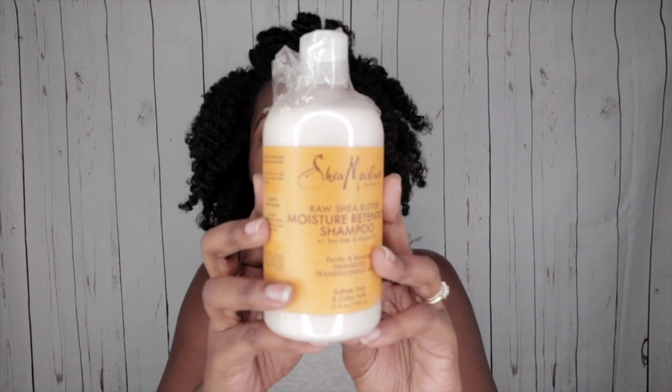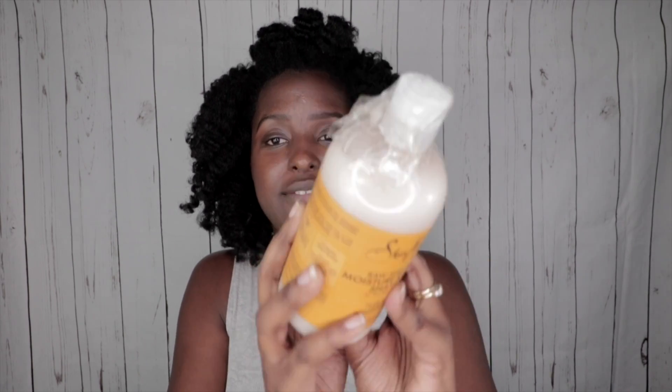Also in my haul is an oldie but goodie — the Shea Moisture Raw Restorative Shampoo. This is actually my favorite sulfate-free shampoo of all time. I haven't used it in about a year because I was primarily using bentonite clay, but on the days when I'm not using bentonite clay, I need a good sulfate-free shampoo and I really love this one. What's your favorite sulfate-free shampoo? Leave it in the comment section down below.